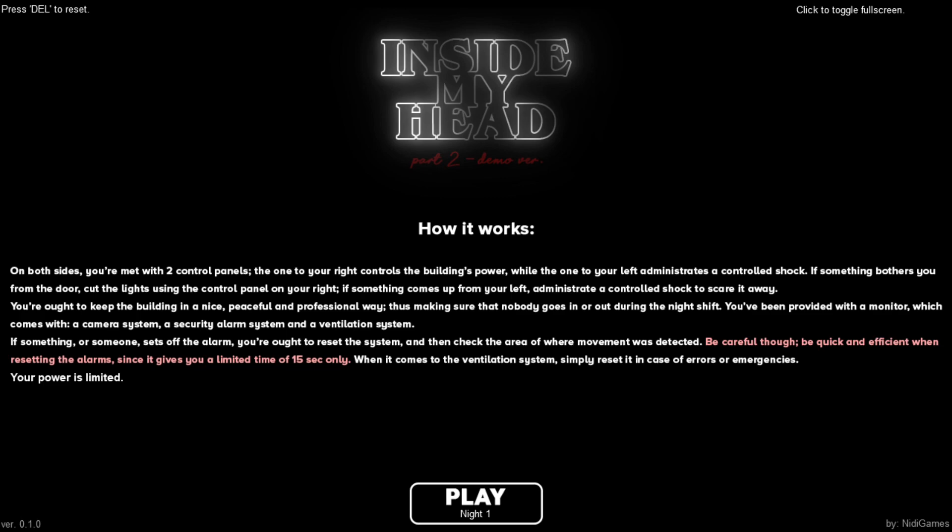So it says: on both sides you are met with two control panels. The one to your right controls the building's power, while the one to your left administrates a controlled shock. So one turns off the lights and the other shocks the animatronic in front of us. If something bothers you from the door, cut the lights using the control panel on your right. If something comes up from your left, administrate a controlled shock to scare it away. Right turns off the lights, left is shock. Got it.